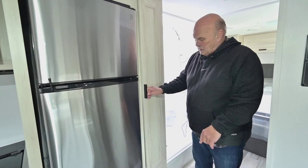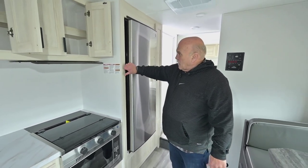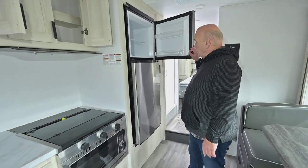You always need a pantry — this one has shelves that pull out plus a couple of shelves up top. They've made a lot of advancements in refrigerators lately; they don't have hot and cold spots anymore, and they're huge.